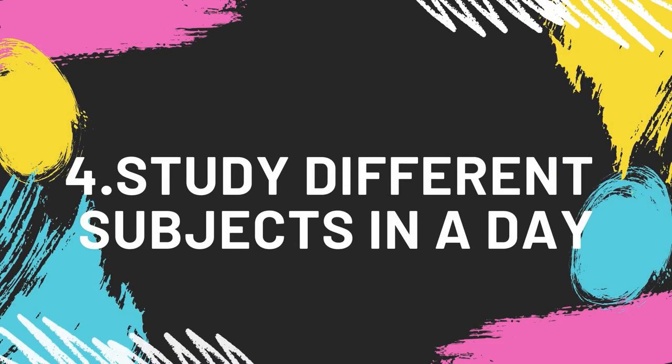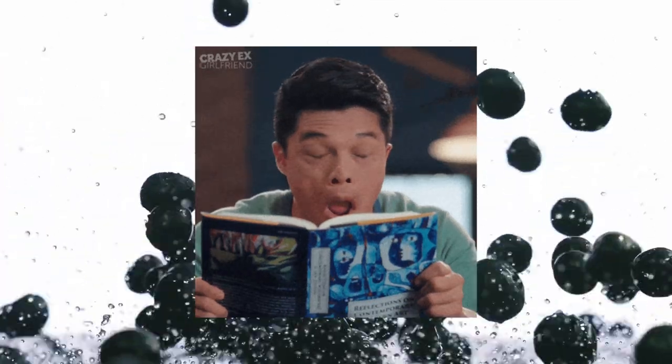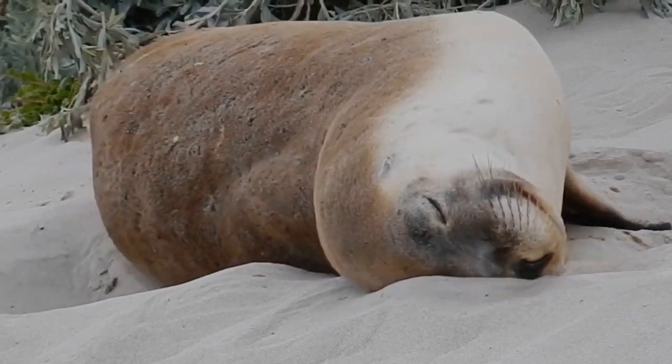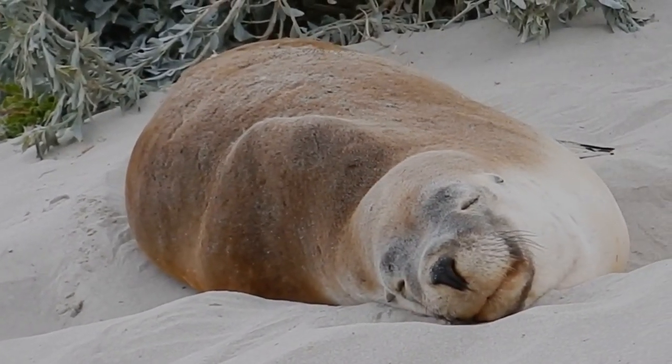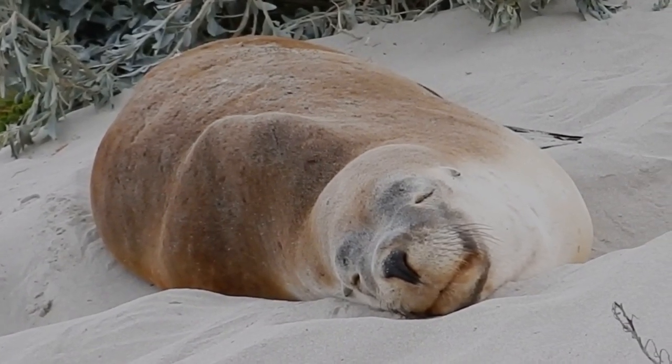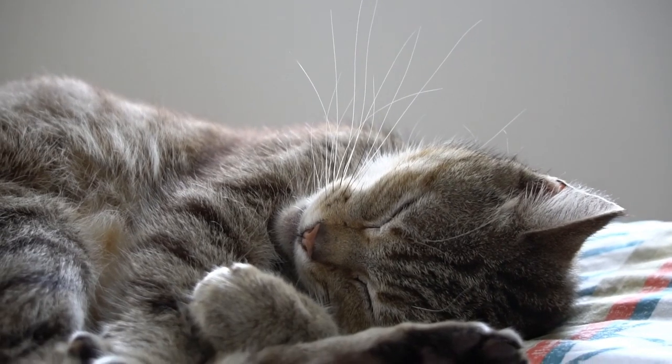Number 4: Study different subjects a day. You know that feeling when you wake up in the morning and suddenly feel like doing 25 physics past papers? It's a bad idea. Our brain cannot take doing the same task for hours and hours — this is the fastest way to lose your motivation and your brain won't retain anything.